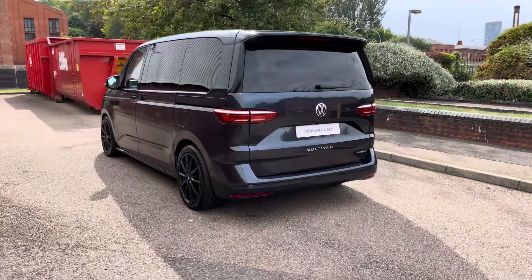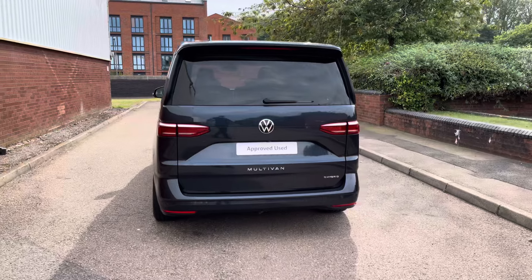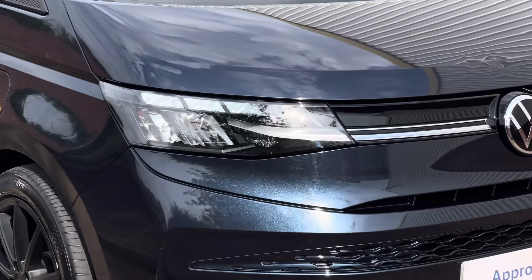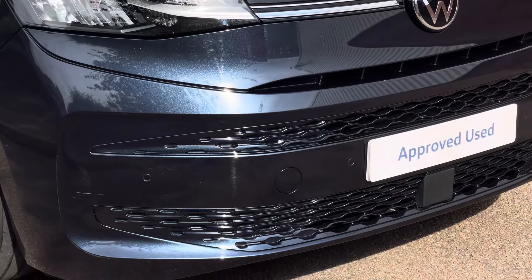This example comes finished in the wonderful metallic paint colour starlight blue. Exploring some of the exterior features, across the front of the vehicle we'll find a set of LED headlamps with LED daytime driving lights. The vehicle also features a set of front parking sensors set into the front bumper.